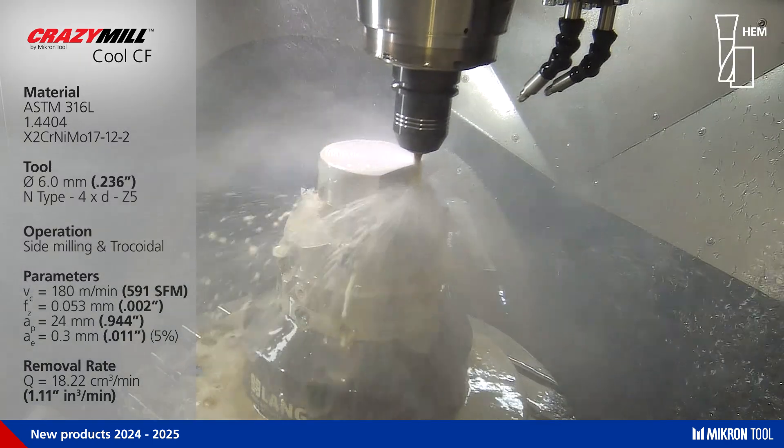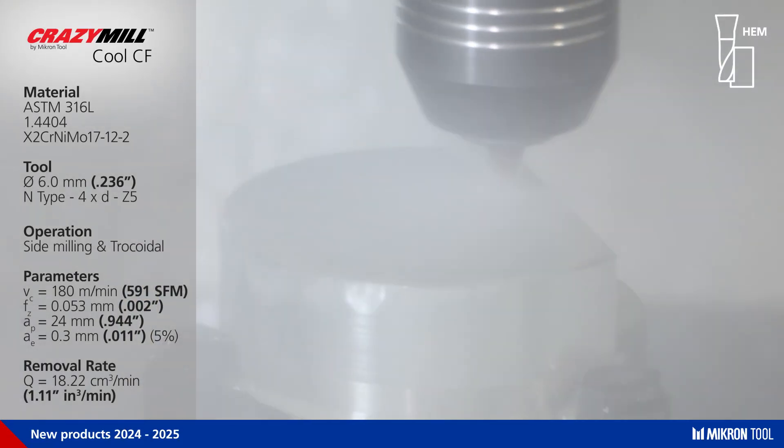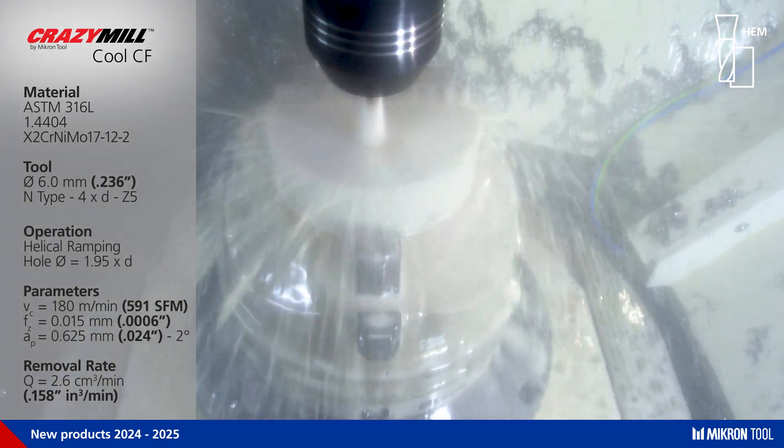This mill can freely perform in different milling methods like side milling, trochoidal, or with adapted cutting parameters in helical ramping.